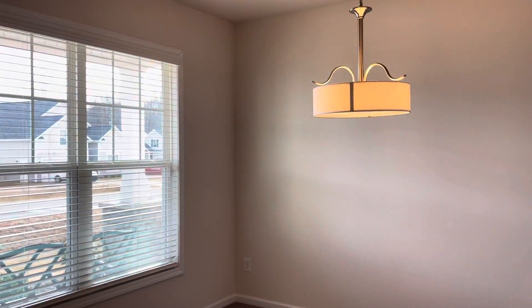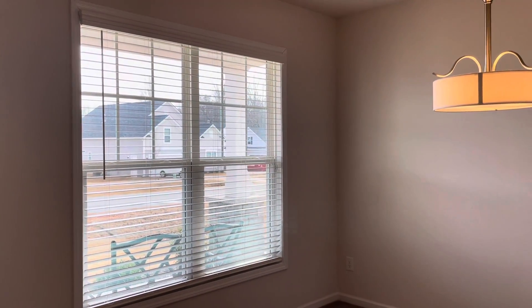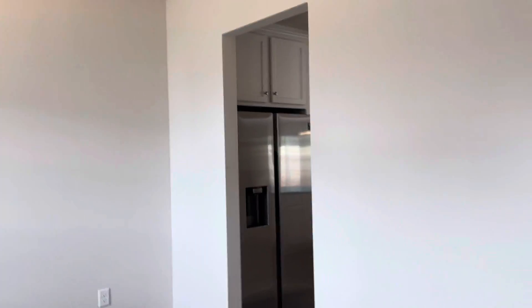So we come inside to the foyer. To the left is a dining room or could be an office space. This also enters into the kitchen.